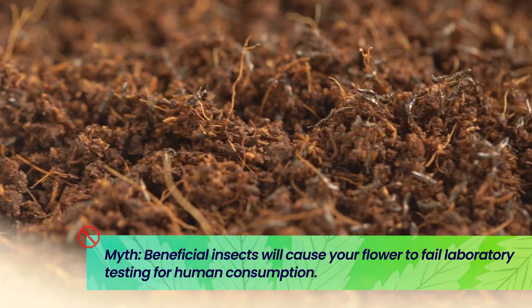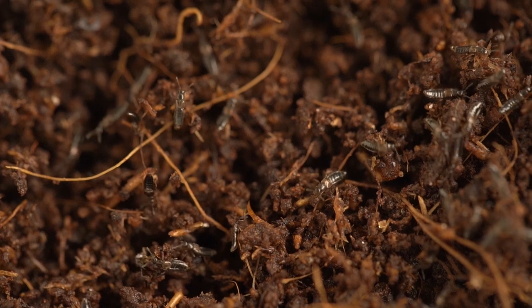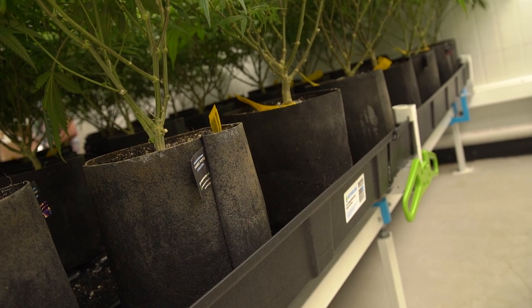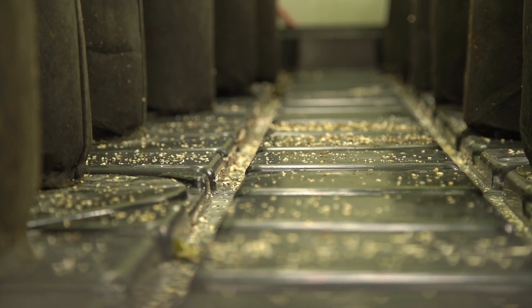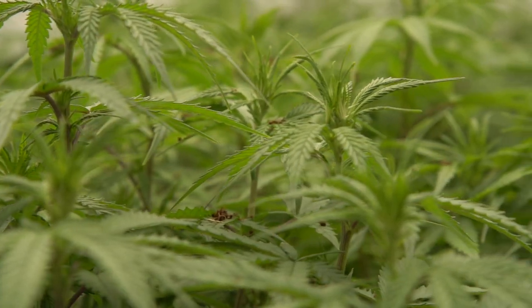Beneficial insects will fail lab testing — that is definitely a myth and misconception. There's really nothing that lab testing is going to look for; they're not going to look for arthropod shells. One of the things you would definitely fail for would be mold from honeydew or any sort of bacterial infection on the plant due to honeydew or plant tissue damage from a pest. It's not the beneficials that are going to create that issue for you — it's your initial pest problem. I've never heard of beneficials causing your flower to fail. It's definitely going to be the pest issue or pathogen issue. Over application of pesticides is a definite way you can fail testing, so the biological control agents prevent you from having to over apply — it's a win-win situation if you're using bugs fighting your pest problems.